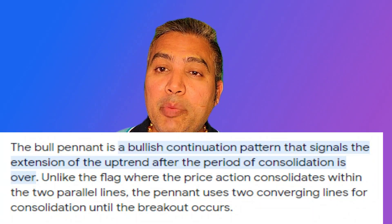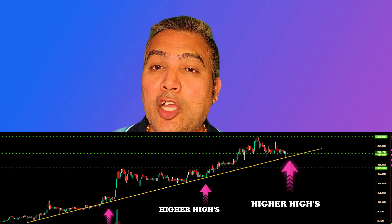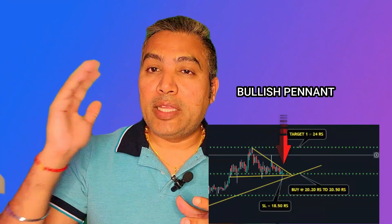This stock is continuously in a bull phase for a longer period of time, where I see very strong buyers who are accumulating right now. Currently the stock is consolidating in a bullish pennant pattern which is going to break and reach new higher zones, which is going to be more than 30 rupees in a very short span of time.